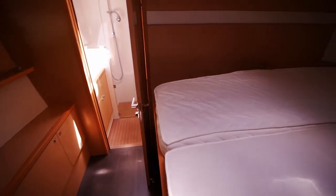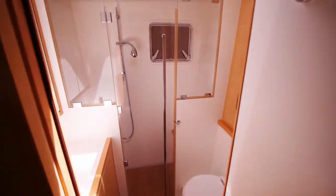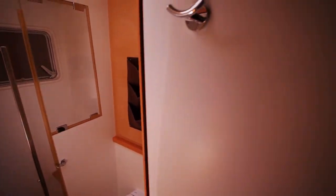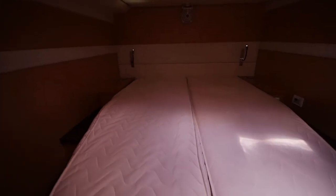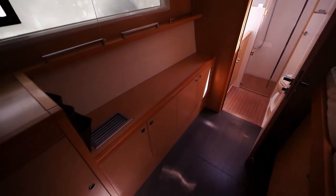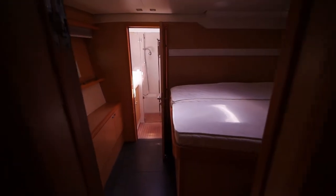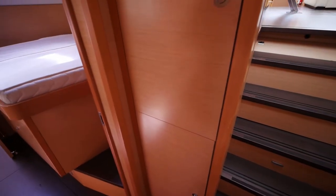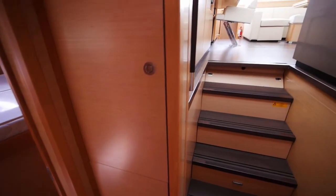On to the final stateroom — same layout as the others. Another thing about Lagoon is they really do try to squeeze in as much storage as possible; even this little space between the staircase and the forward stateroom has extra storage tucked in. It's always a nice touch.